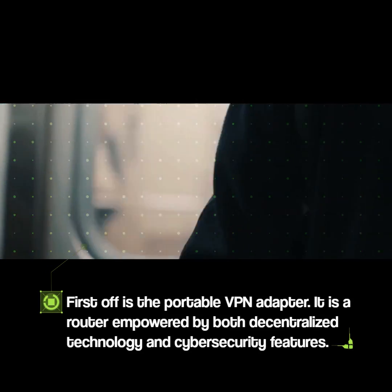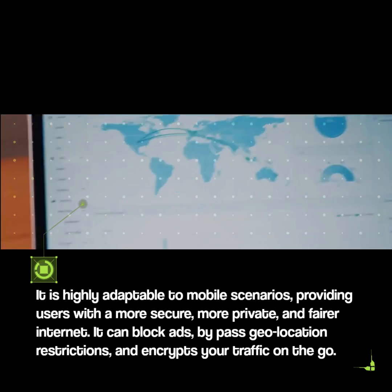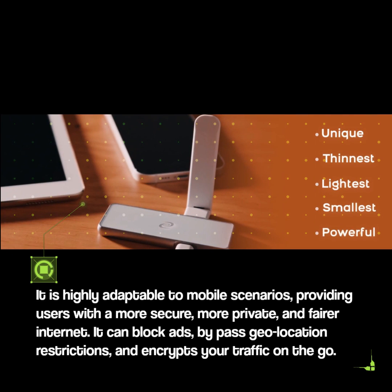It is a router empowered by both decentralized technology and cybersecurity features. It is highly adaptable to mobile scenarios, providing users with a more secure, more private, and fairer internet. It can block ads, bypass geo-location restrictions, and encrypts your traffic on the go.